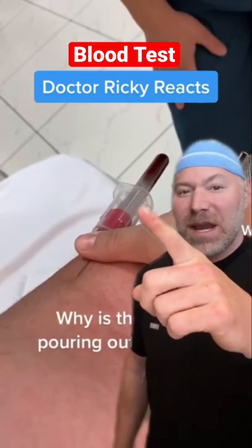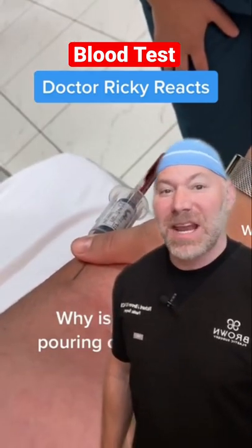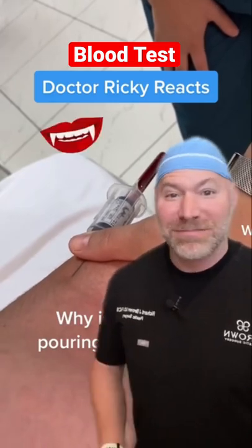These tubes right here are called vacutainers and they're vacuum sealed. So when you attach it to the needle, it actually sucks the blood out like a vampire.